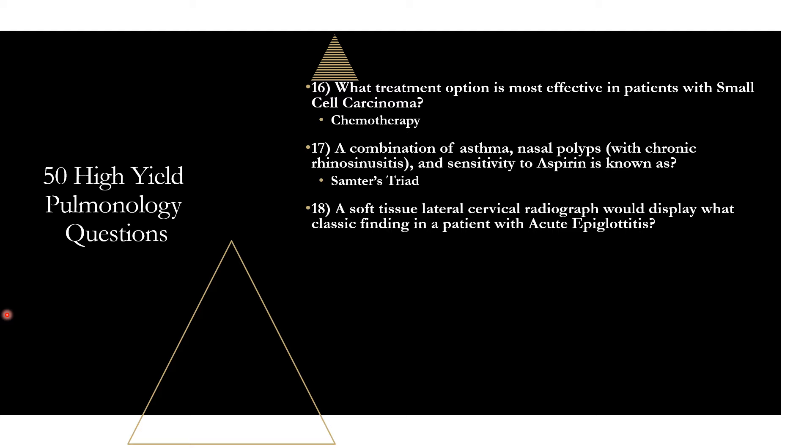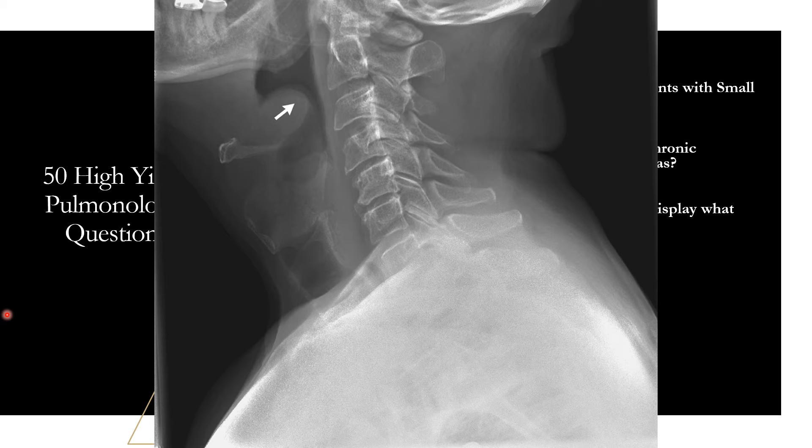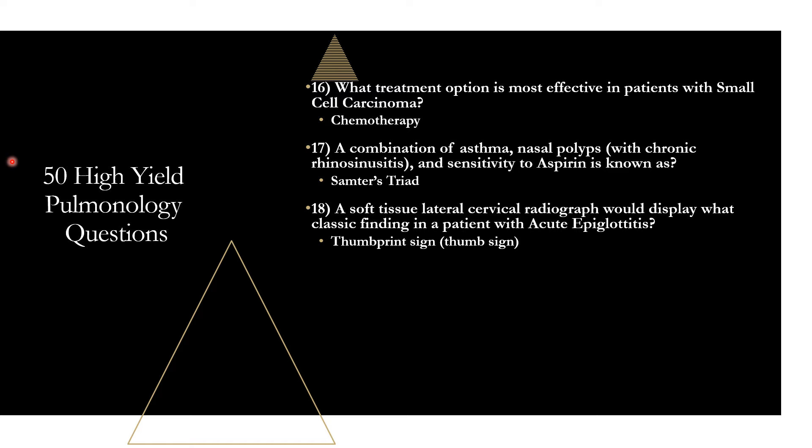Question eighteen: a soft tissue lateral cervical radiograph would display what classic finding in a patient with acute epiglottitis? That is the thumbprint sign — caused by an enlarged epiglottis protruding from the anterior wall of the hypopharynx, which on imaging looks like the tip of a thumb poking out. It's not always the primary diagnostic tool, but it makes for an easy exam question. Remember: thumbprint sign in acute epiglottitis.